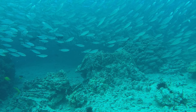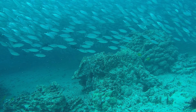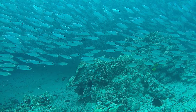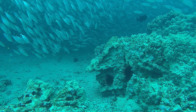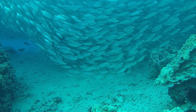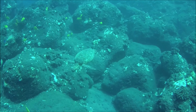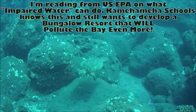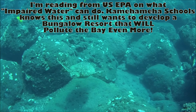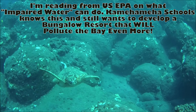Turbidity measures how much material suspended in water decreases the passage of light through it. Suspended materials include soil particles, clay, silt, sand, algae, plankton, microbes, and other substances. These suspended materials can clog fish gills, reducing resistance to disease in fish, lowering growth rates, and affecting egg and larvae development.